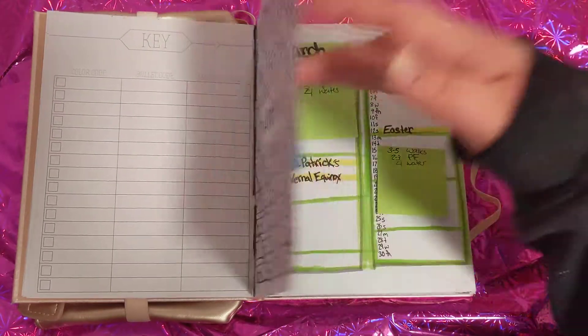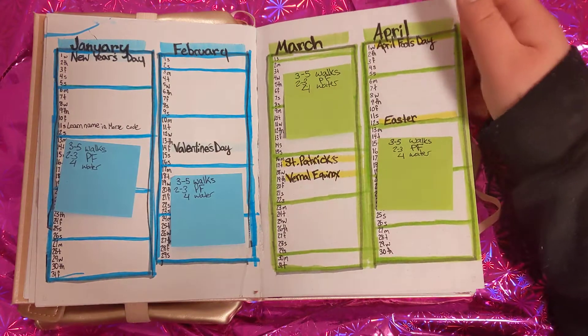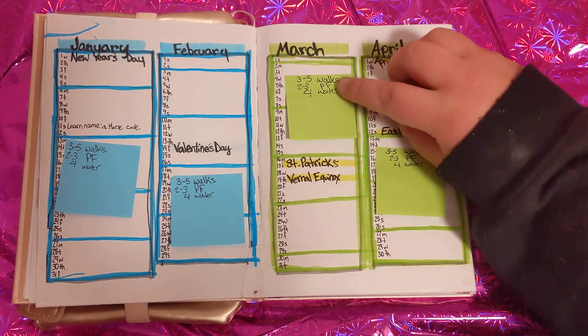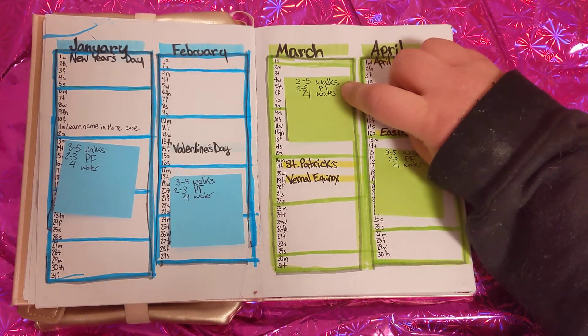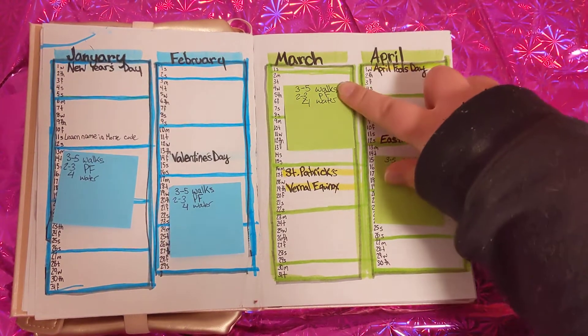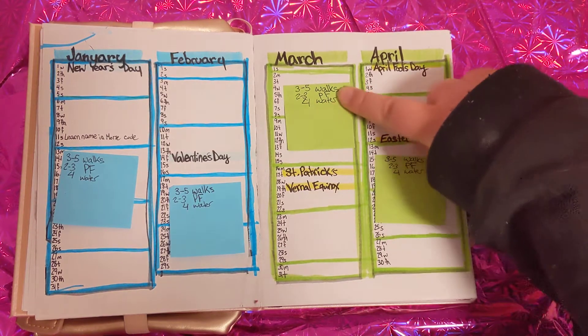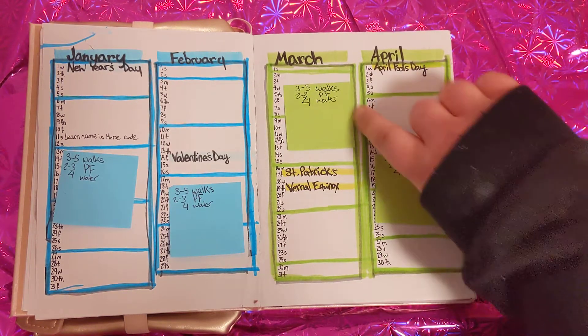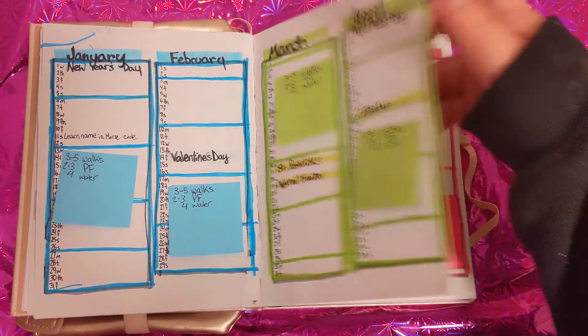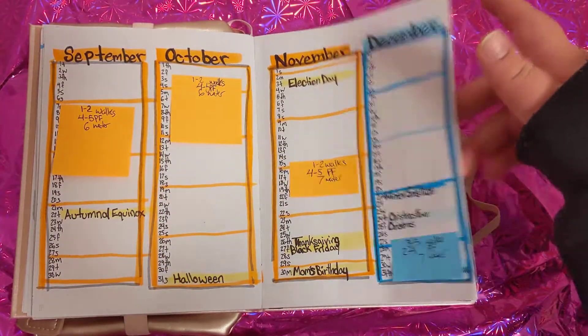This is my first page and then these are my year at a glance spreads. All of these tiny words here are how many walks I want to take in a week, how many times I want to go to the gym — that's why it says Planet Fitness — and how many glasses of water I'm going to aim to drink each day. I've planned that all the way through December.